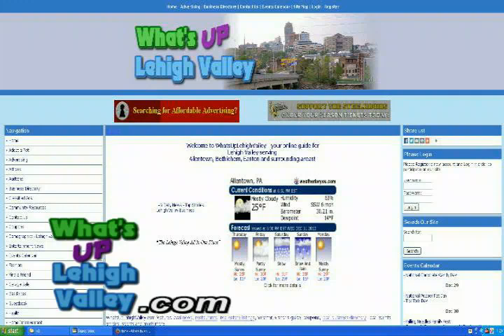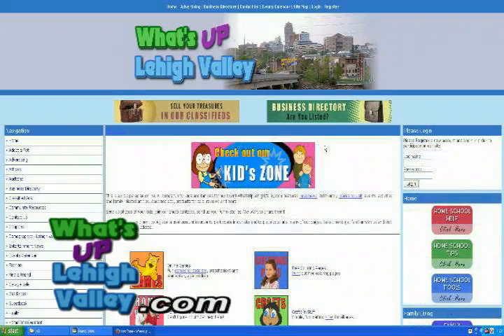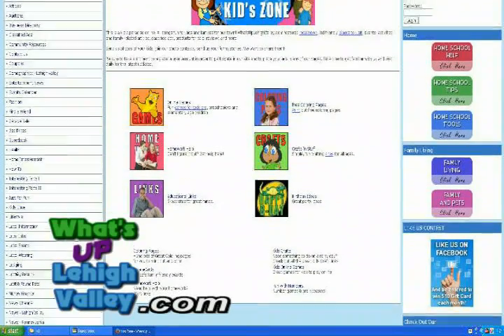We left out easy things like the weather, which is always there, and all kinds of business listings. The weather is right there on the main page, so as soon as you come to our website, you're going to see the weather for that day and for the rest of the week. We have business directory listings of all the businesses in the Lehigh Valley. We also have a kid's zone where kids can go and parents can help with homework, play games, and have fun. So it's not just for adults — it's for everybody.